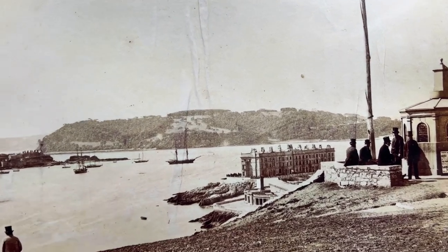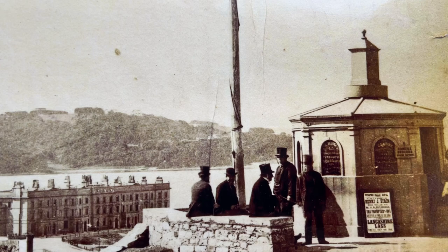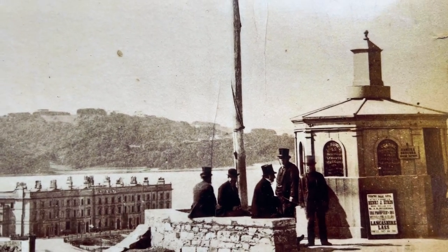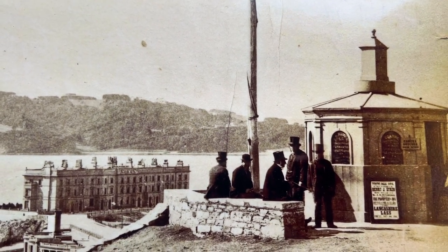Of immediate interest is the Camera Obscura. If you've never seen one of these for real, there's one in Edinburgh, there's one in Bristol, and I believe there may be one at Mount Wise. I did write to them to see if it was still operational, but I had no reply.